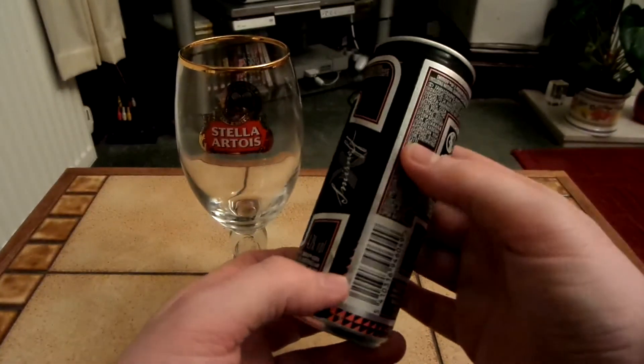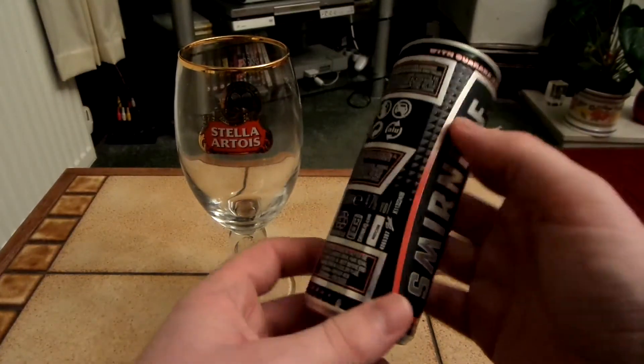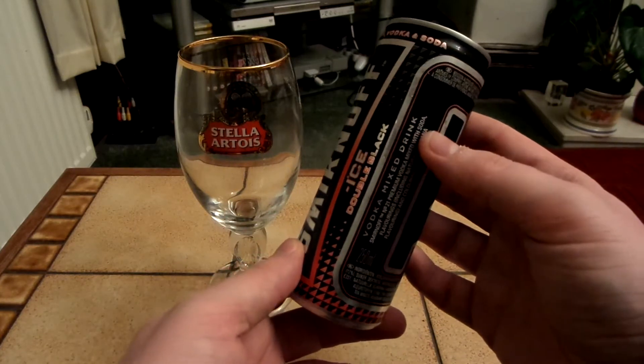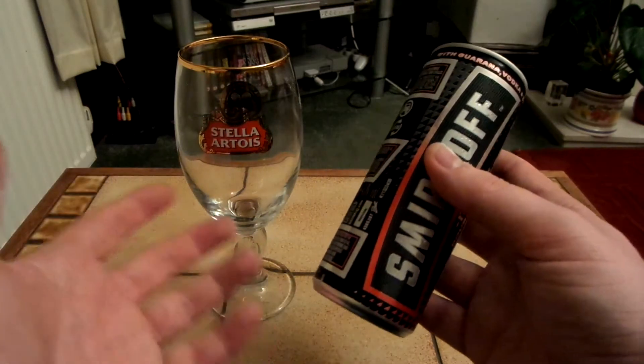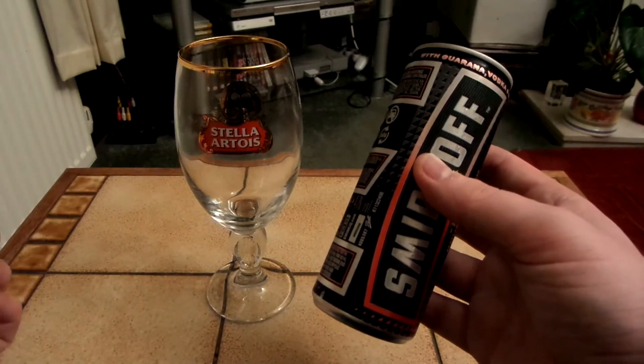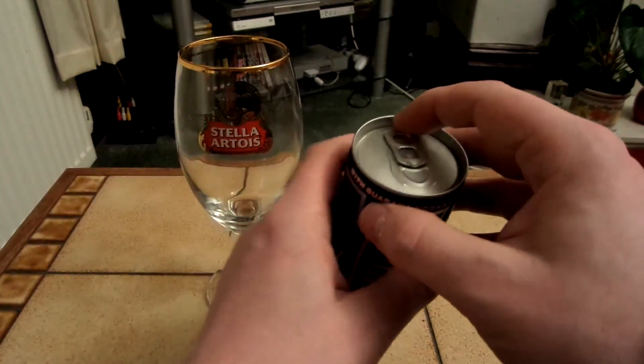I actually got this quite cheap - it was on the clearing shelf. I think I paid something like 49p for it, and its normal price is something like £1.30 or so. But yeah, let's crack this open.